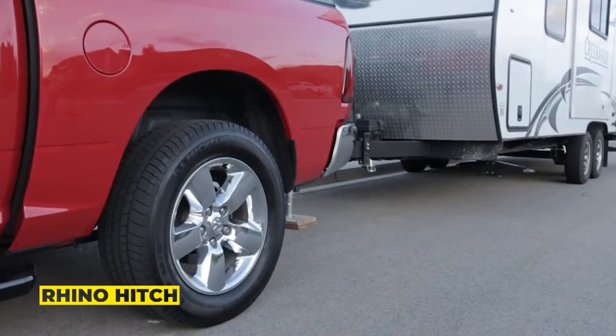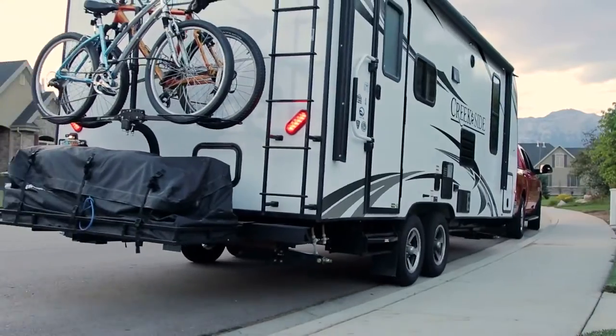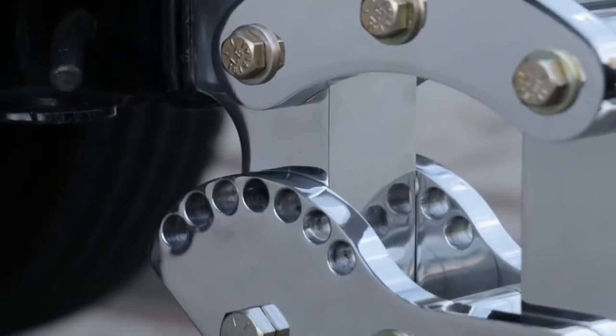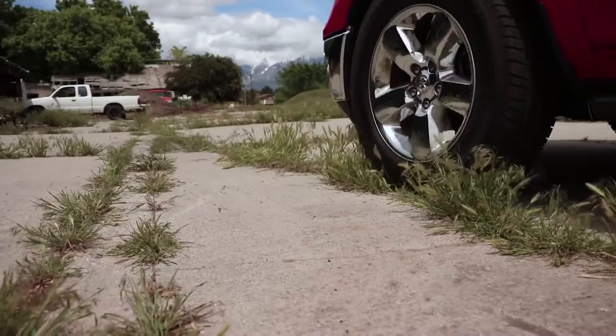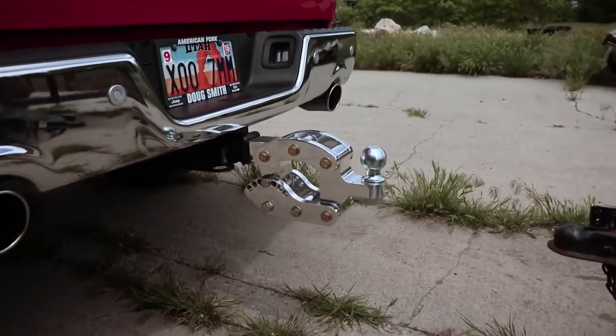Number three: Rhino Hitch. If you're planning on towing a boat, trailer, or other large items, this American-made hitch is a wonderful option. A nine-inch vertical adjustment range prevents uneven tires and steering problems on the road. With the adjustment pin inserted in literally seconds, the Rhino Hitch will make all of your towing dreams come true, says the manufacturer. Prices start at $300.